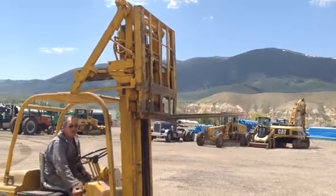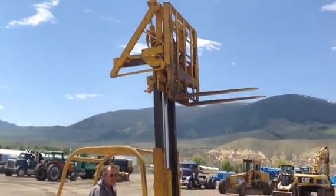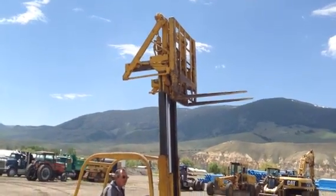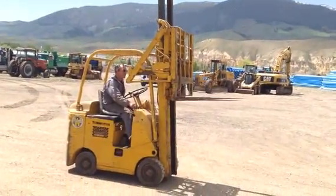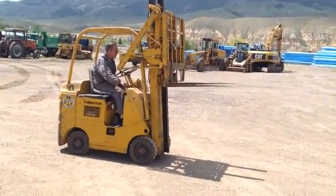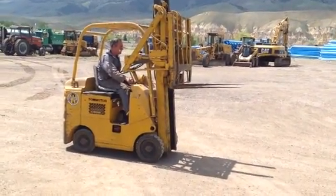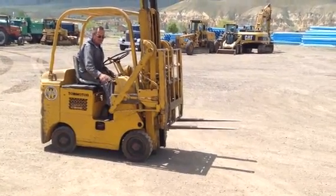Here we are folks, Reed Tobol with Rivers West Auction in Salmon, Idaho. We're going to have this tow motor forklift here. It's a 4,000 pound gasoline powered forklift with three and a half foot forks.